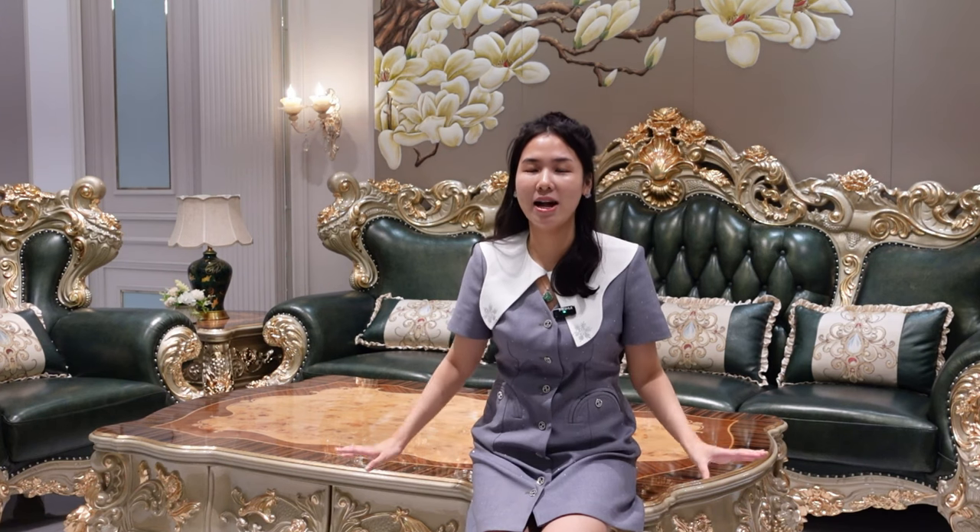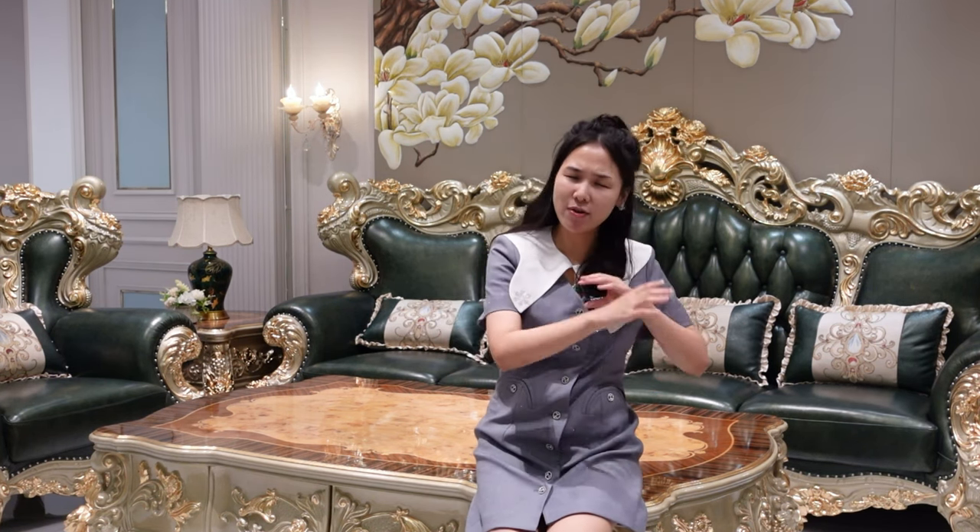We have 33 flowers carved all around this sofa. All the craftsmanship is done by hand and it takes one month to make. Later I will show you a very close-up detailed video so you can see the quality of this amazing and beautiful sofa.